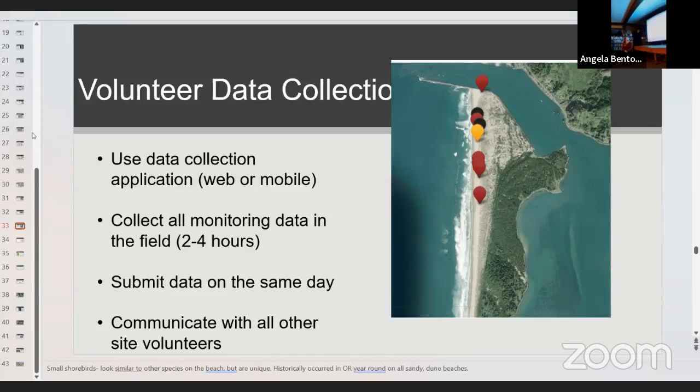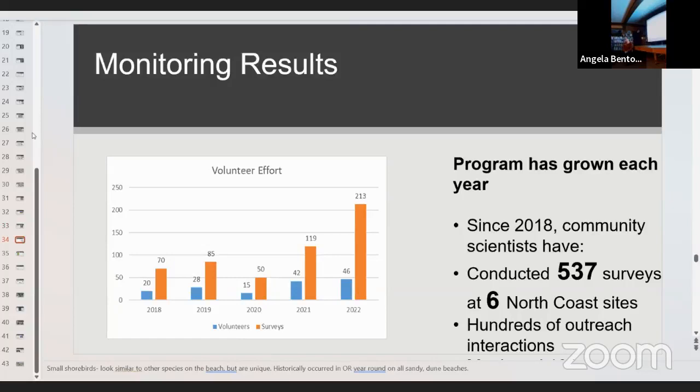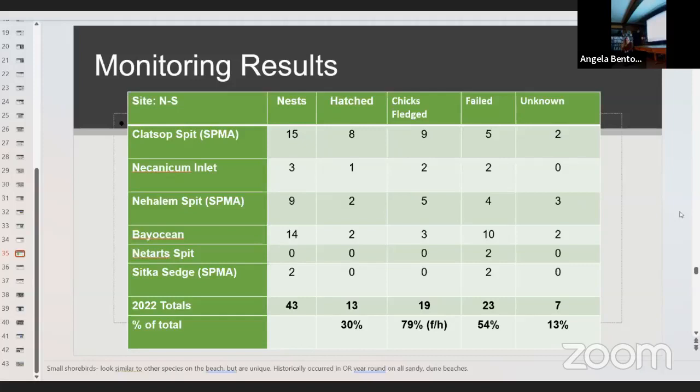The program results this year are really incredible. Our program has grown each year since 2018. Since then, we've conducted over 500 surveys at six different North Coast sites — some are snowy plover management areas and some are areas where rogue plovers are. We've had hundreds of outreach interactions, which is a really important aspect — being able to communicate with people on the ground as members of the community about what's happening with the plovers. People haven't had time to adjust to understanding that plovers are using their beaches and growing in number each year.